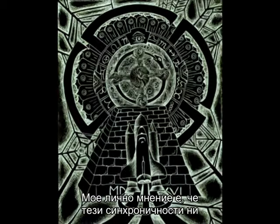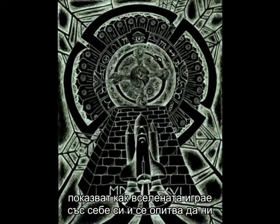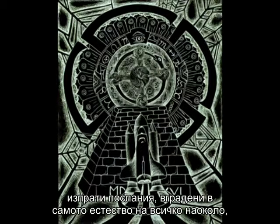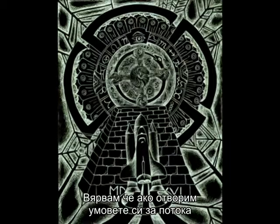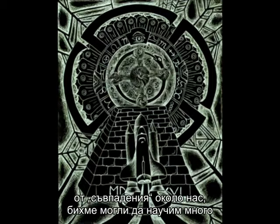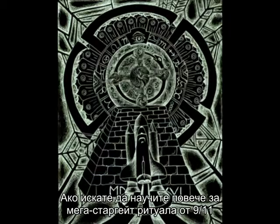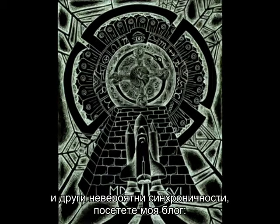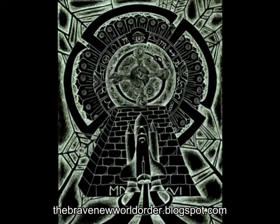In my personal opinion, these synchronicities show to us how the universe plays with itself and tries to send us messages embedded in the very fabric of everything, if we just look from a certain perspective. I believe if we open our minds to the ebb and flow of coincidence around us, we can learn much valuable information about the world we inhabit. If you'd like to learn more about the 9-11 Mega Stargate ritual and other amazing synchronicities, check out my blog at thebravenewworldorder.blogspot.com. Thank you.